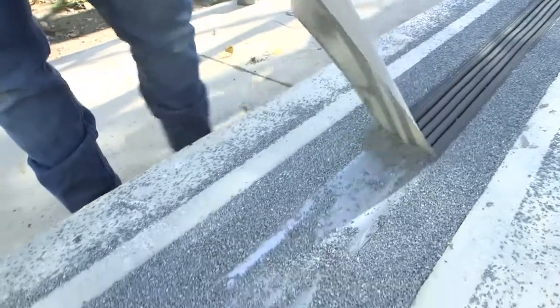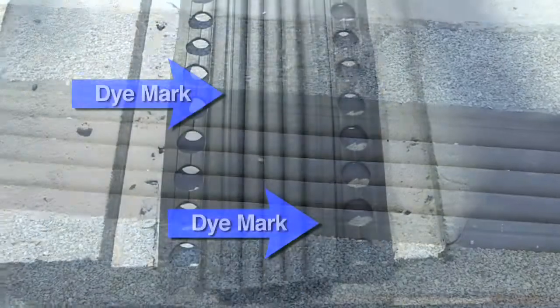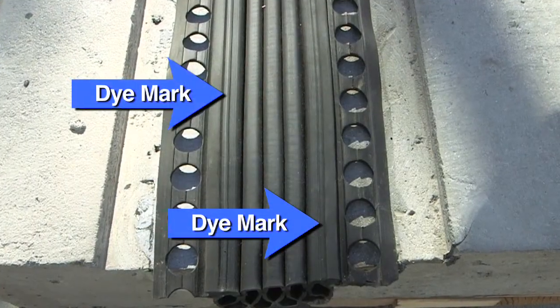The last visual difference is we have placed a die mark on top of the bulkheads. This way you can be sure that a superior performing Watson-Bowman Acme product was installed.